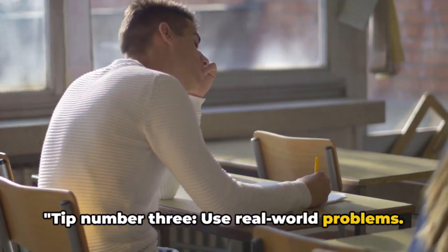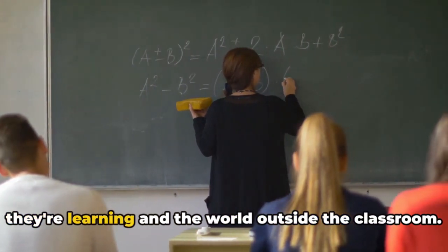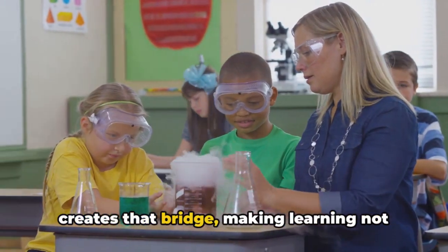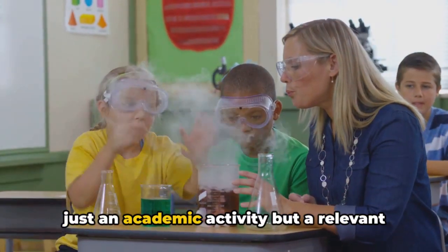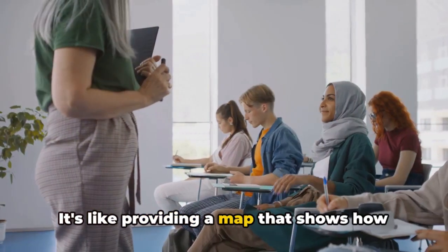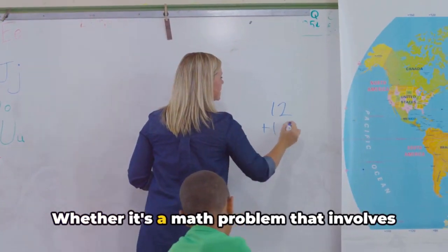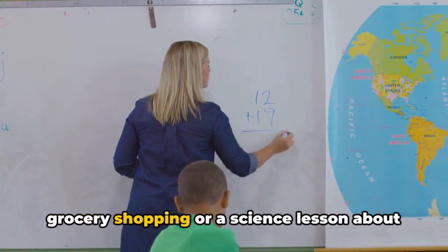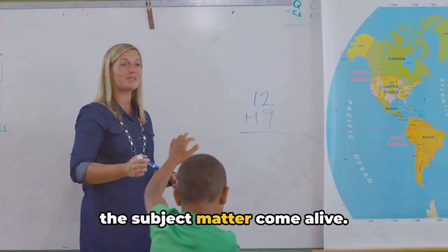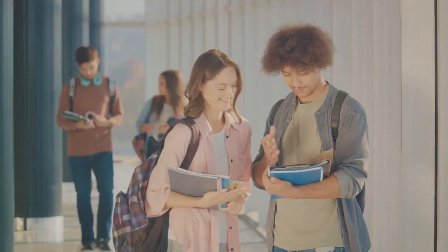Tip number three: use real-world problems. There's a magic that happens when students see the connection between what they're learning and the world outside the classroom. Using real-world problems creates that bridge, making learning not just an academic activity but a relevant and meaningful experience. Whether it's a math problem that involves grocery shopping or a science lesson about climate change, real-world problems make the subject matter come alive. They spark curiosity, foster engagement, and encourage students to think deeply.